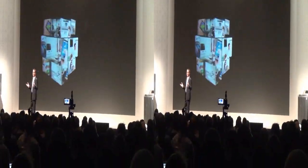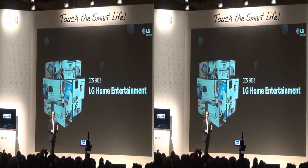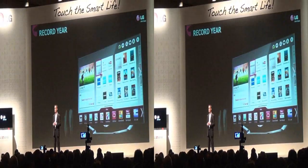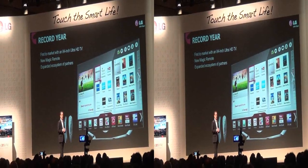Your smartphone keeps you connected when you're on the go, but sometimes you just want to hang out at home and watch TV. Last year at CES, we announced plans to introduce both Ultra High Definition TV and OLED in 2012.